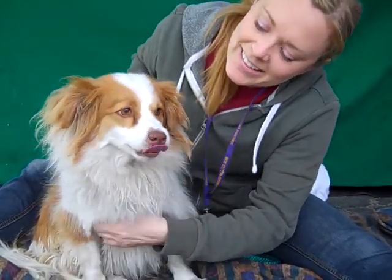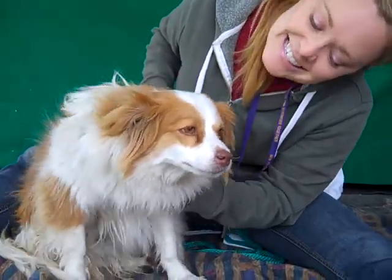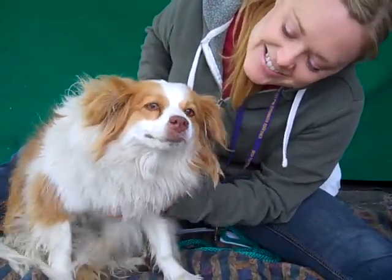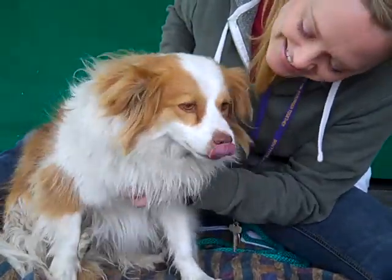She is going to be a sweetheart and make a wonderful addition to your home. So come on down and meet Mickey today and take her home from the Baldwin Park shelter — you can give her some of these good scratches too. High five, Mickey!